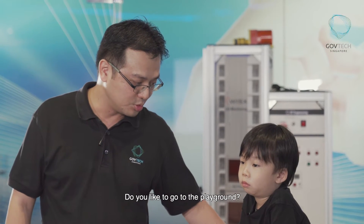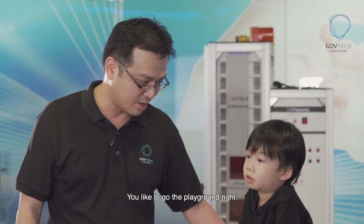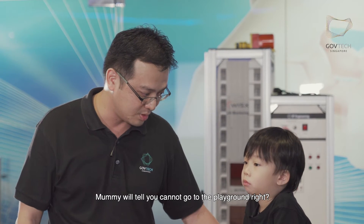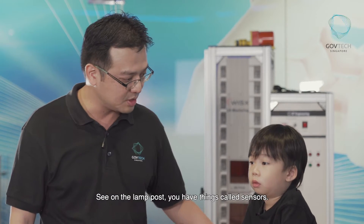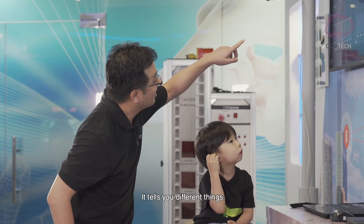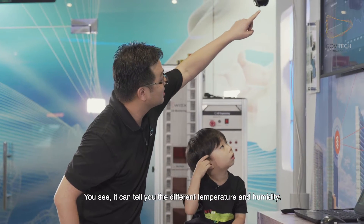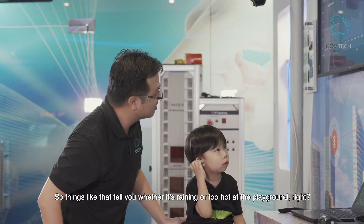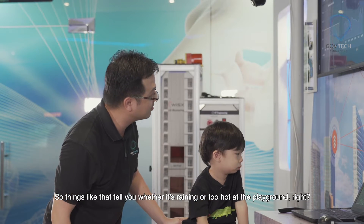Do you like to go to a playground? Yes. Sometimes when it's raining or it's very sunny, Mama will tell you you cannot go to the playground, right? On the lamppost, we have things called sensors. You see the screen over there? It tells you different things. It can tell you the temperature, humidity — things like that tell you whether it's raining or it's too hot at the playground.